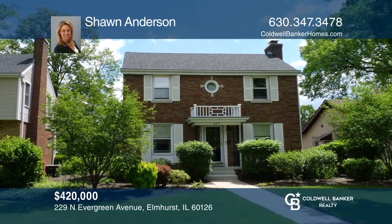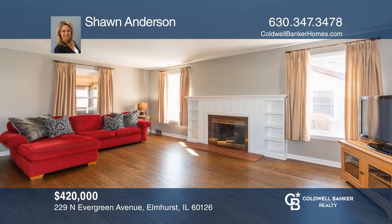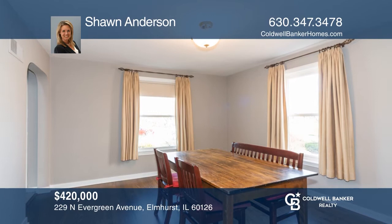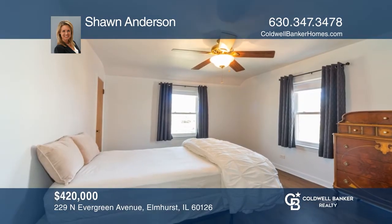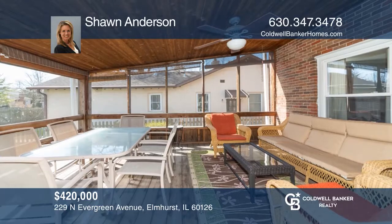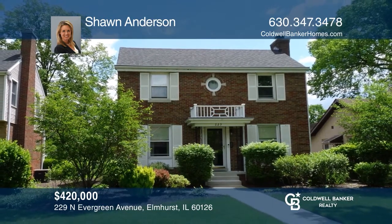Welcome to this sun-filled Georgian within walking distance to town. Features include a spacious living room with a fireplace, refinished hardwood floors, and an eat-in kitchen with brand-new stainless steel appliances. This home offers a great three-season porch set on the foundation for potential second-floor addition. The 2.5-car garage has alley access with additional exterior parking. Shawn Anderson can tell you more.